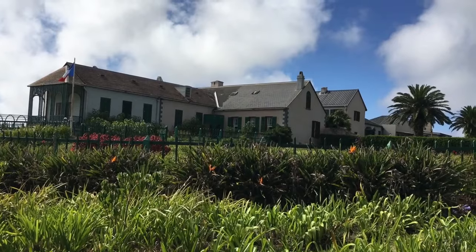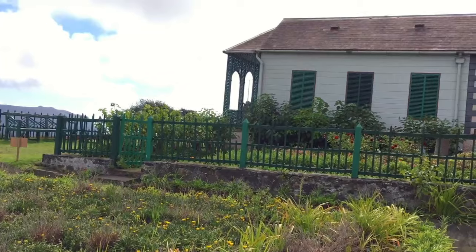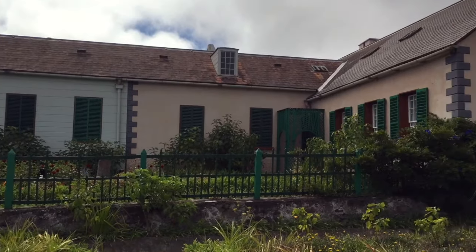We're driving from Napoleon's tomb to Longwood House. That was our driver, and he is taking us out to Longwood House. Napoleon lived in Longwood House from 1815 until he died May 5th, 1821.